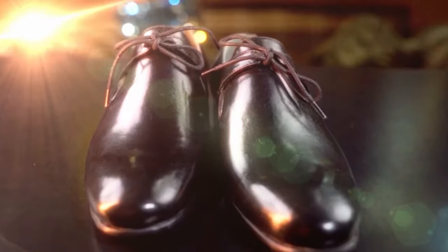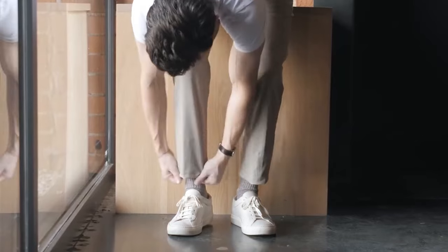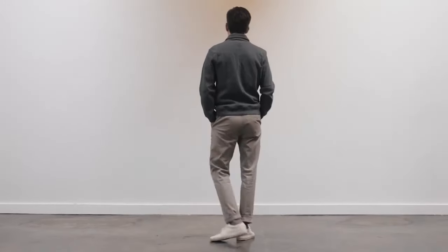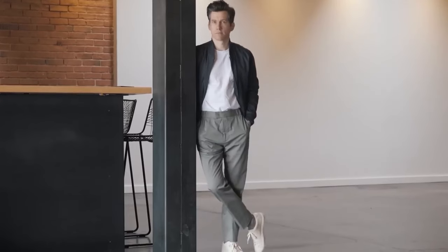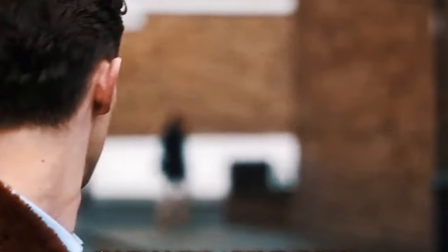Individuals with new money, on the other hand, are drawn to the attraction of contemporary trainers, such as Off-White or Yeezy shoes, which demonstrate a current and dynamic sense of style. The choice of footwear has a significant influence on the entire appearance and mood of an outfit, making it an essential aspect in personal fashion.